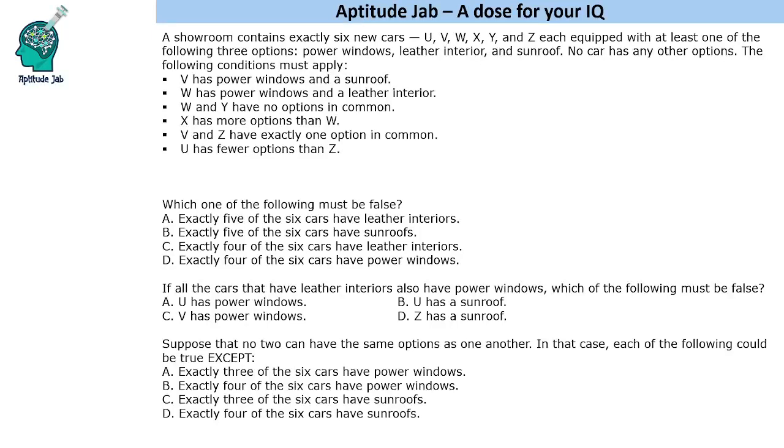Welcome to Aptitude Lab. This is a set based on conditional logic. A showroom has exactly six new cars: U, V, W, X, Y, Z. They are equipped with at least one of the following three options: power windows, leather interior, and sunroof. No car has any other options, so these are the only three options available.